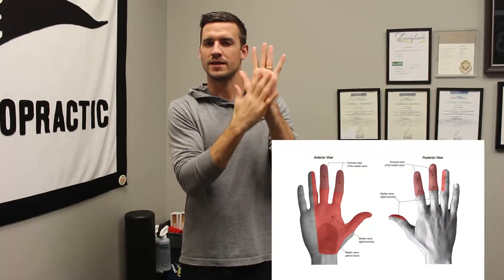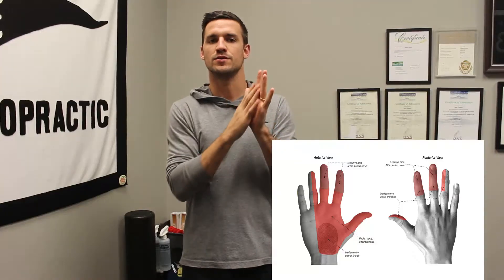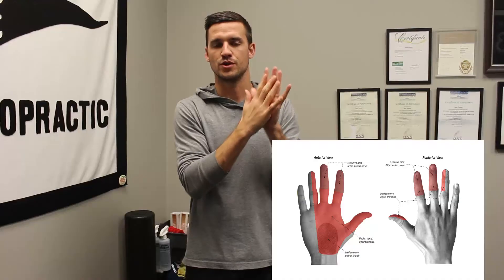Carpal tunnel syndrome is the most common compressive neuropathy of the upper extremity. It results right here at the carpal bones, or your wrist bones, and you get numbness, tingling, pain, and loss of sensation into the median nerve distribution of the hand.